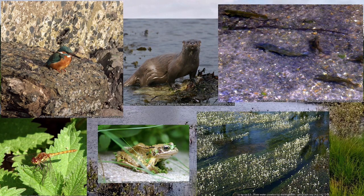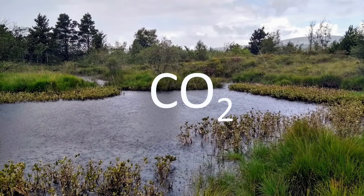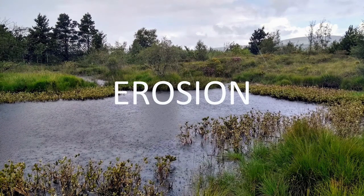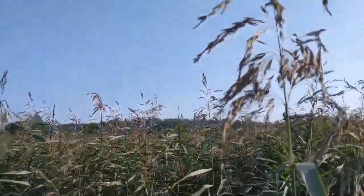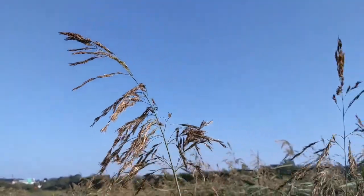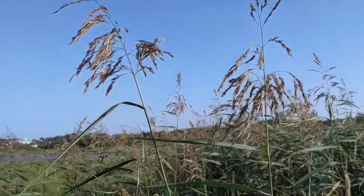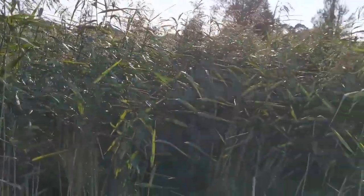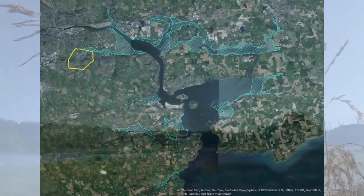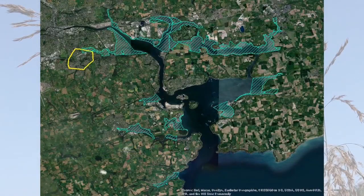If they're properly looked after, these habitats can provide valuable services for human beings too, such as storing carbon, reducing the impact of floods, and preventing erosion. Douglas has some very nice wetland areas. One may think of wetlands as being areas of land that are saturated with water at least some of the time. Some of these wetlands are part of Cork Harbour Special Protection Area.